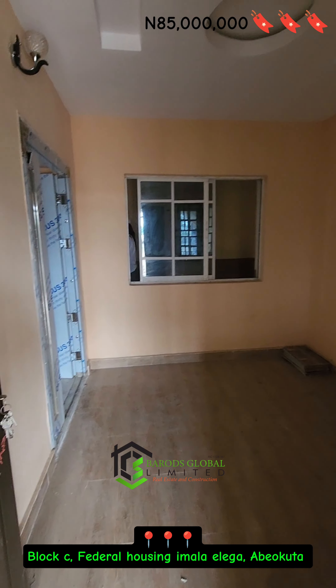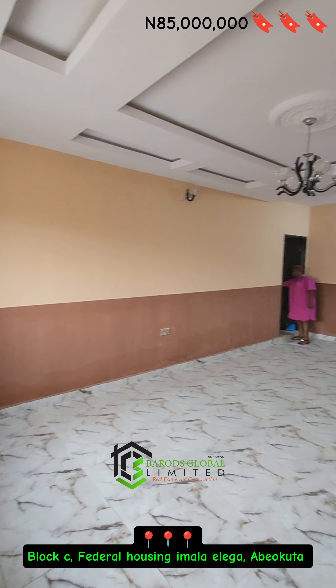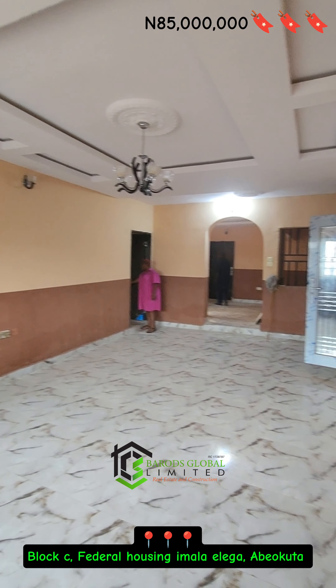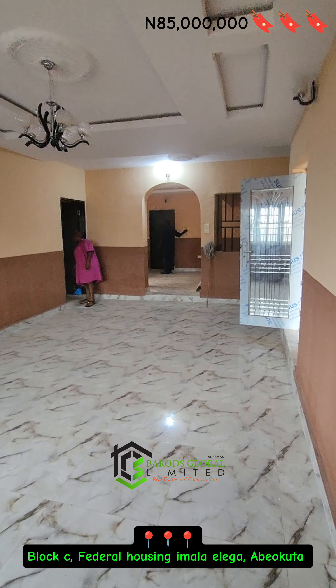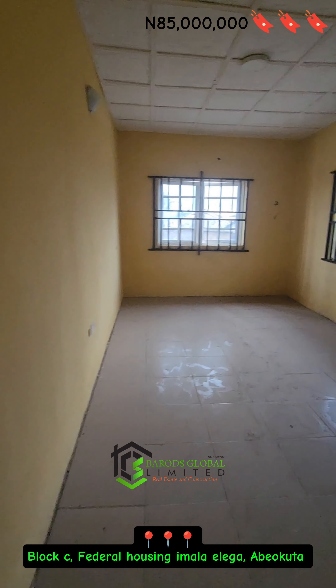Join me to tour this four-bedroom house, beautifully built on a two-plot of land in a lovely and secured housing estate. The house is very spacious for comfort, and be sure of a good return on your investment.